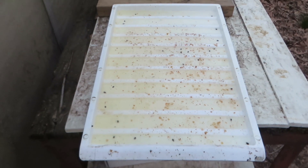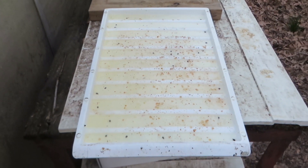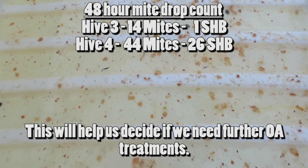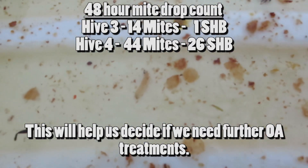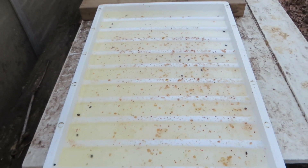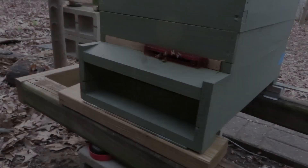This is hive four — there are 44 mites and 26 small hive beetles. I did also see a larvae right there, so that's got me a little concerned. It's pretty far along too.